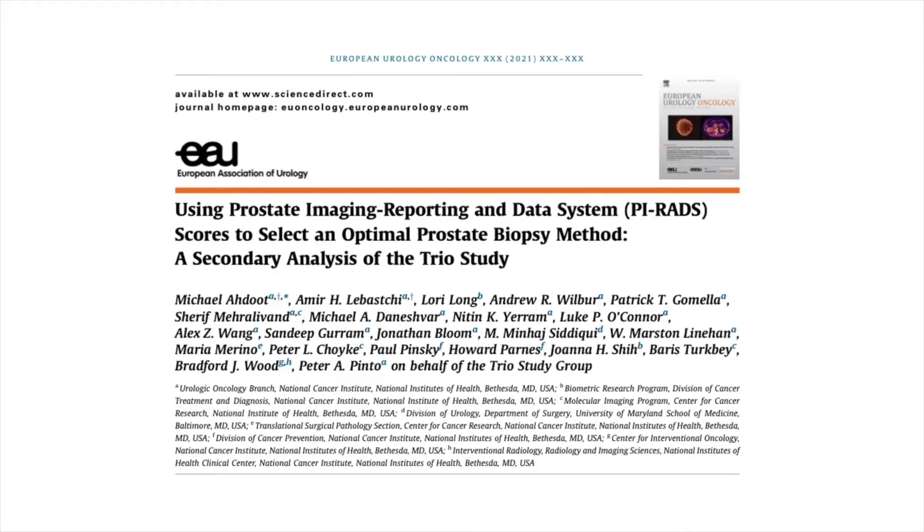What we're trying to do now is a sub-analysis of a paper we published last year in the New England Journal of Medicine. We tried to see if we could use the MRI findings or other findings to personalize our biopsy strategy to an individual based on what we found on their MRI. It turns out we can, and that was the topic of this paper we just published in European Urology Oncology.